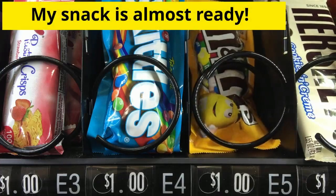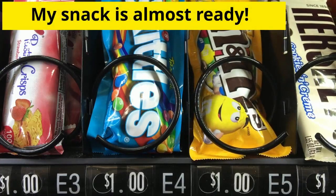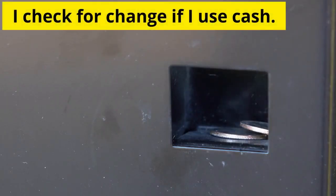My snack is almost ready. I check for change if I use cash. I eat my snack.